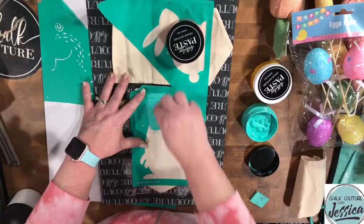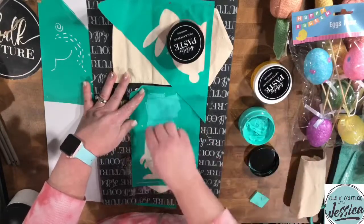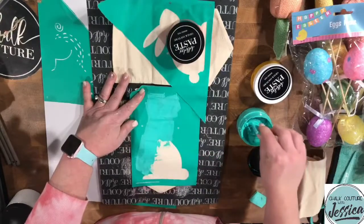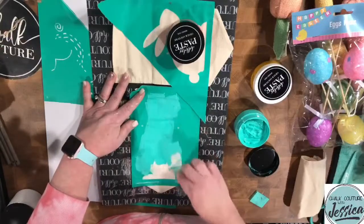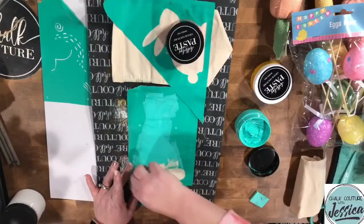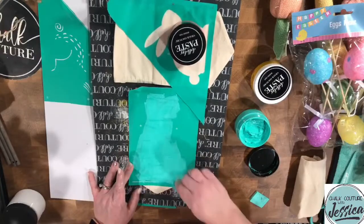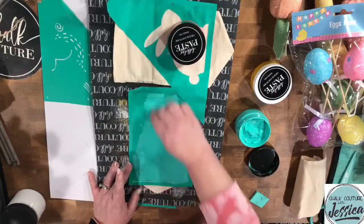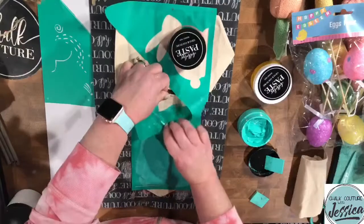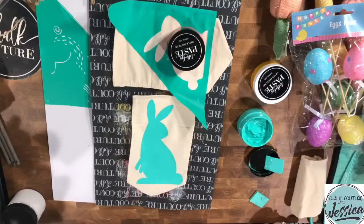Let's do our cute little bunnies. We may have had a bleed on this one because I think I put it over the crease — that's okay, if it happens it happens. We're going to distress it anyway. You guys know how I love to distress. Oh my precious little bun bun — look at him, he's so cute! So we got one bunny down.